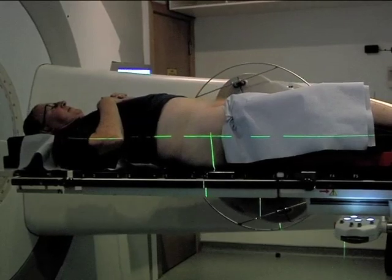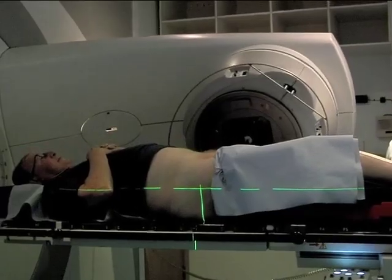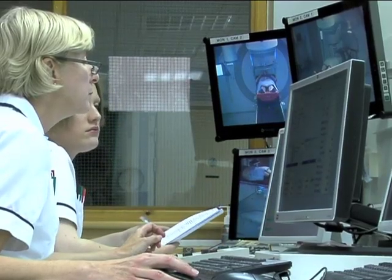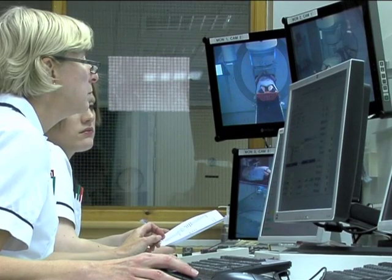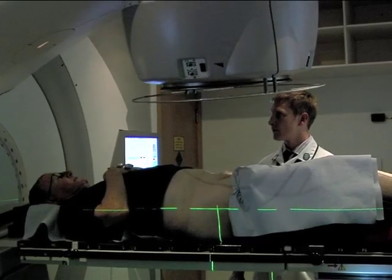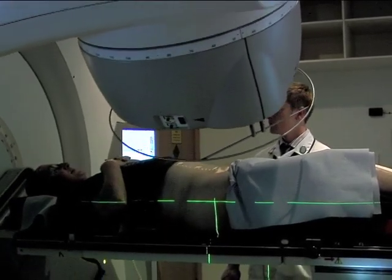There's already increasing evidence to say that the amount of radiation we can deliver to a prostate cancer is very important in terms of the chance of curing the cancer. The more radiation you can deliver to the cancer, the higher the chance of curing it. The downside is that as you increase the dose, you increase the side effects — and this technology is revolutionary because it allows us to increase the dose without increasing the side effects.